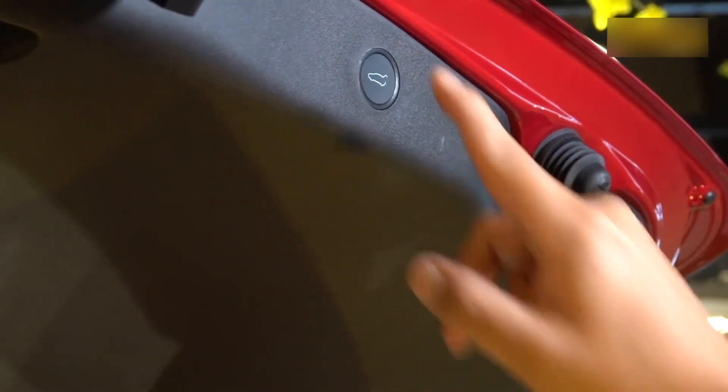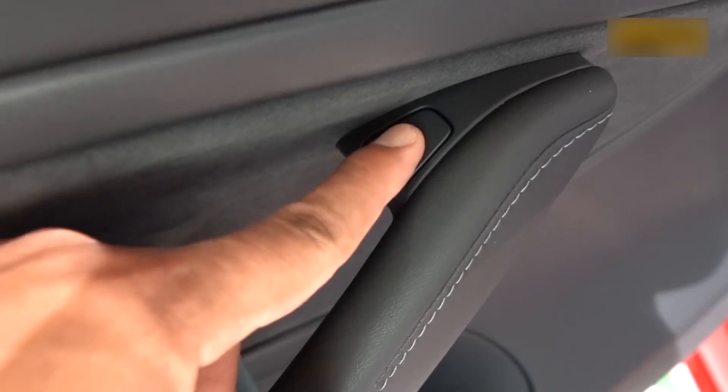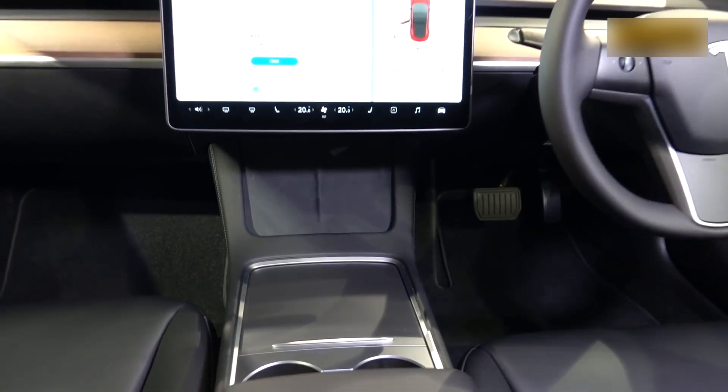Okay, let's move on to the interior. On the side of the door you can see the door button. The new steering wheel comes with two scrolling consoles on both sides.